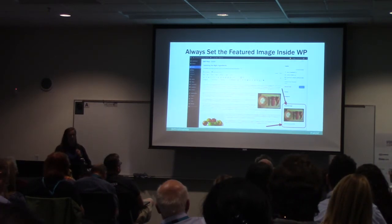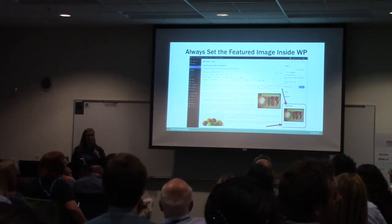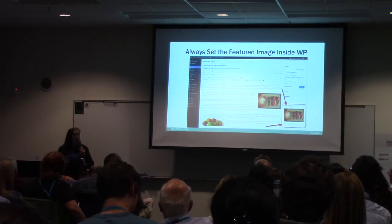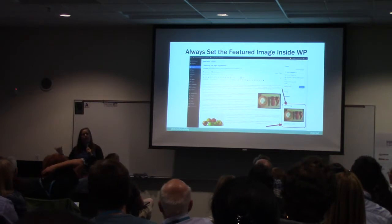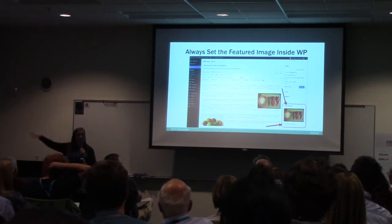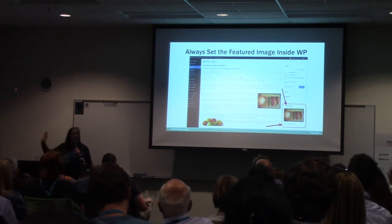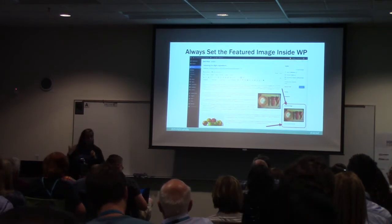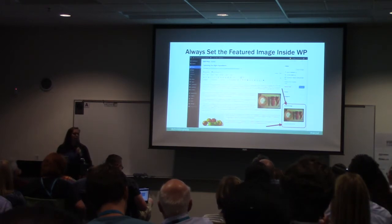A question came up about whether the featured image will be preserved in Gutenberg. I haven't dove into Gutenberg yet — I'm kind of waiting for the dust to settle. My approach is: coders, you guys are awesome, go figure it out, and when you've got it figured out, then I'll learn it. There's a whole track on Gutenberg here, so I'm assuming they would retain the featured image — it wouldn't make sense for them not to.